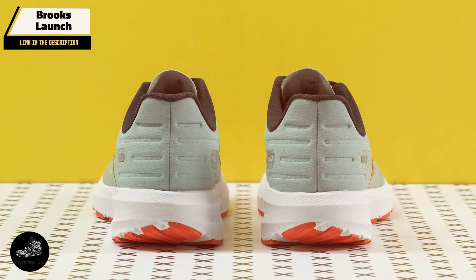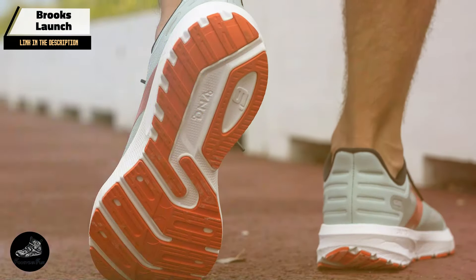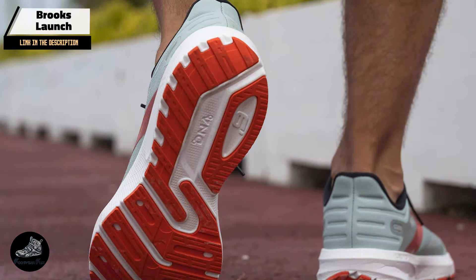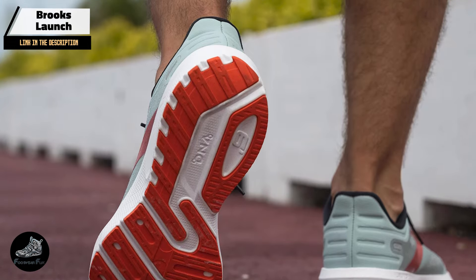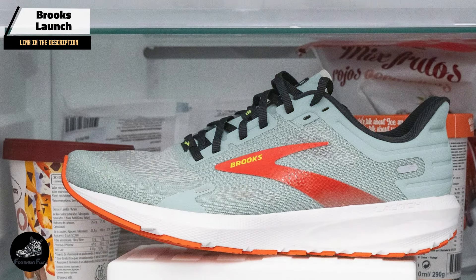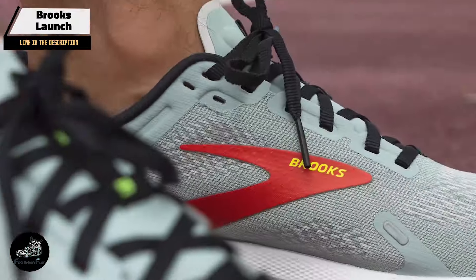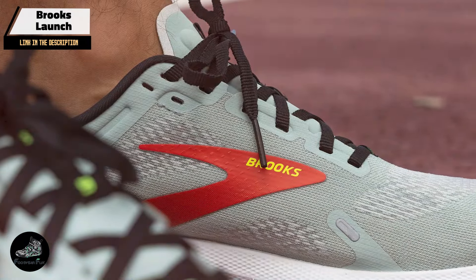Finding the best cheap running shoes doesn't mean you have to sacrifice quality for affordability. These top five options offer great performance, comfort, and durability, all without breaking the bank. If you enjoyed this review and found it helpful, make sure to like, subscribe, and hit the notification bell for more content. Thanks for watching, and happy running!